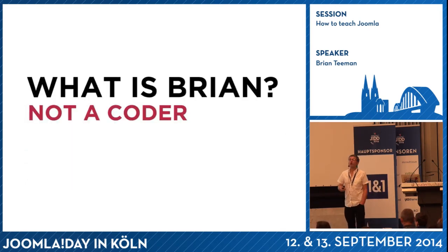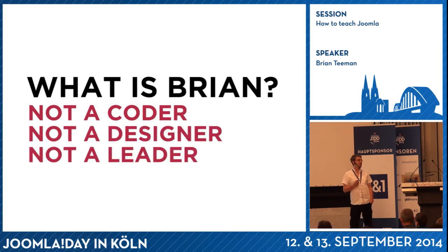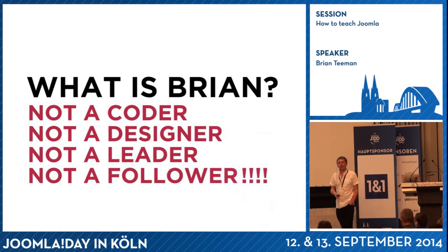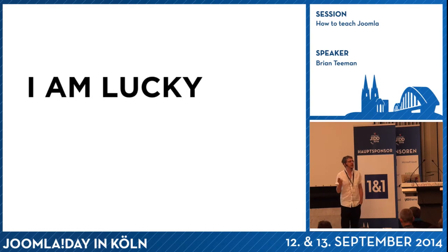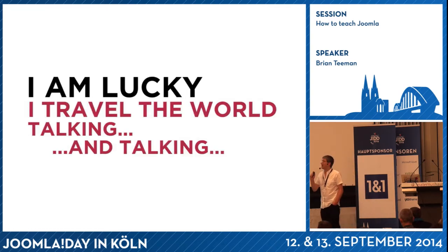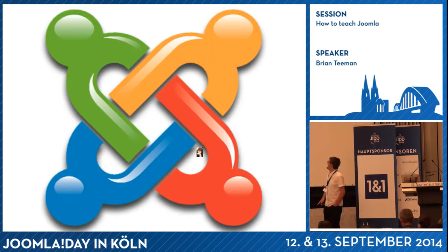What is Brian? Well, I'm not a coder. I'm not a designer either. I'm not a leader, I'm not a follower. What I am and what I do for a living is teach people and train them — not just in Joomla, other stuff as well. I travel the world talking about my love for Joomla, and occasionally my girlfriend. I get the priorities.